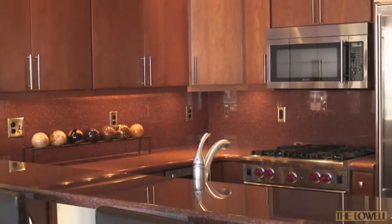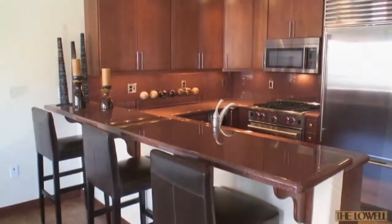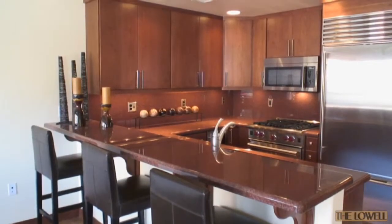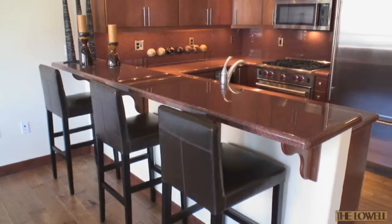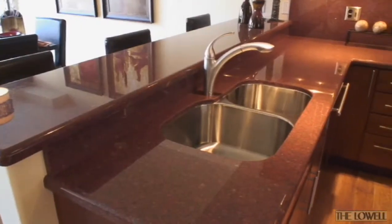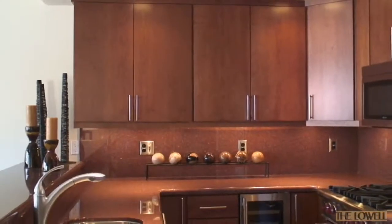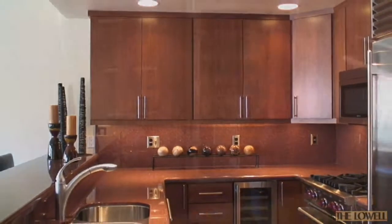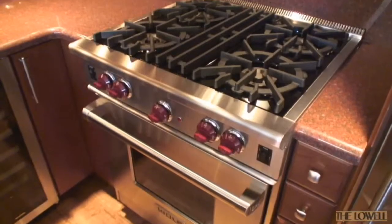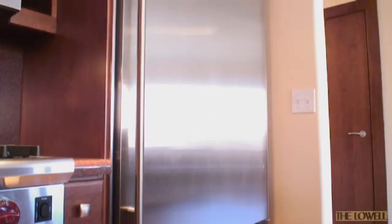The kitchen is a continuation of the contemporary design found in the living room. A breakfast bar with natural stone slab countertops has seating for casual meals and includes a designer dishwasher and sink. The beauty of the handcrafted cherry wood cabinets with modern hardware are enhanced by the wine cooler, the Wolf gas range, built-in microwave, and Sub-Zero refrigerator freezer.